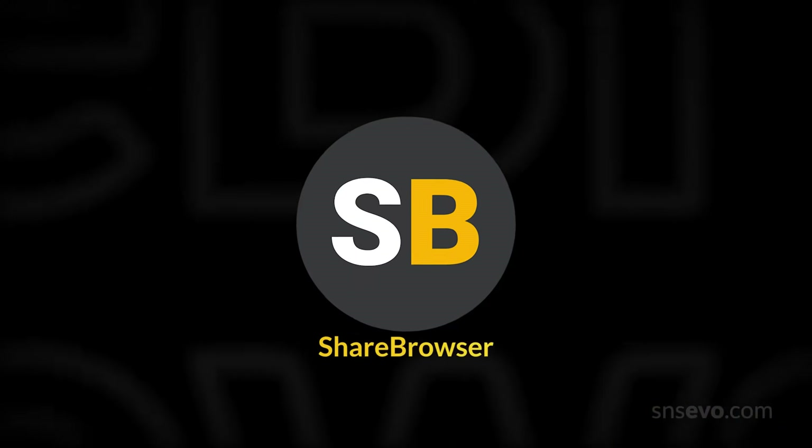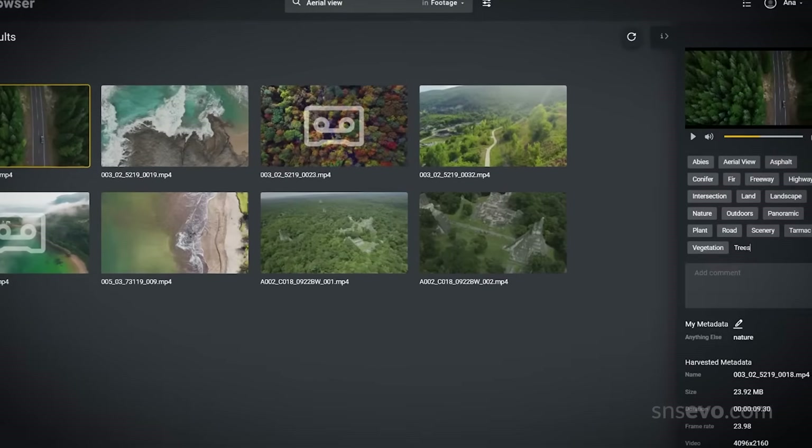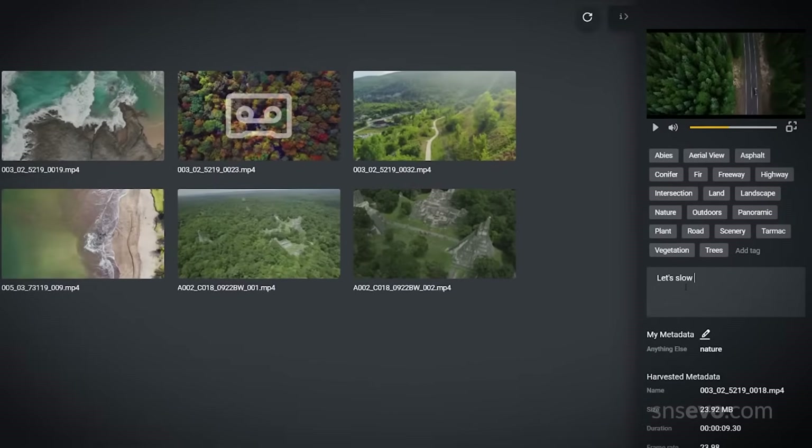With Evo, you get ShareBrowser — the powerful and easy-to-use media asset manager to help your whole team search, preview, tag, comment, organize, and share media.